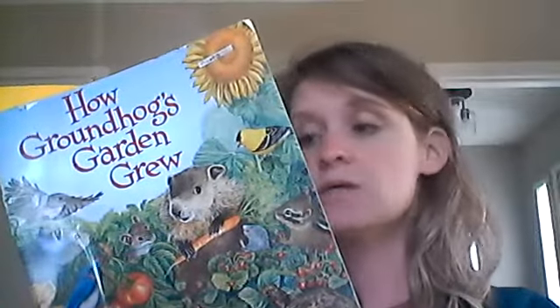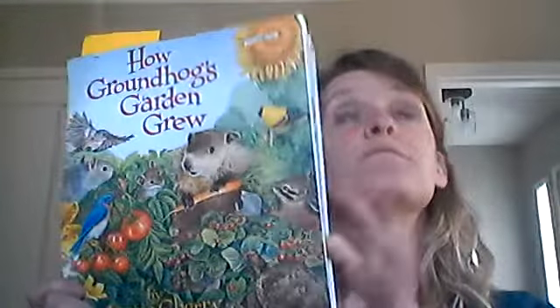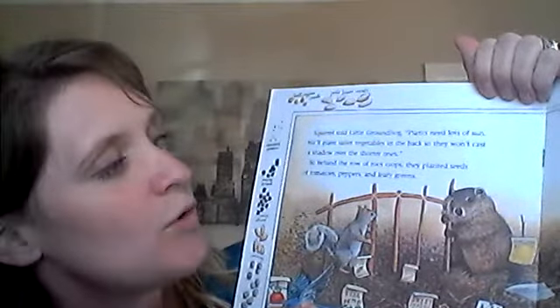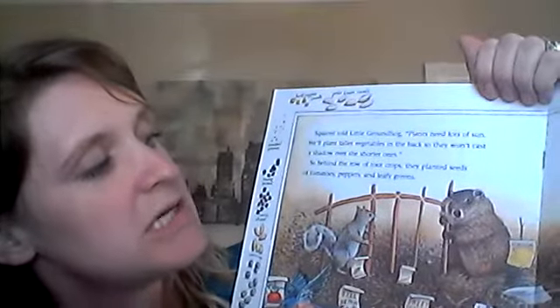So they were helping him get all the seeds ready to go and planting in the ground. Now we're gonna have to see if this actually will work and if they're gonna get some food out of this. Squirrel told Little Groundhog, plants need lots of sun. We'll plant taller vegetables in the back so they won't cast a shadow over the shorter ones. So behind the row of root crops they planted seeds of tomatoes, peppers, and leafy greens.